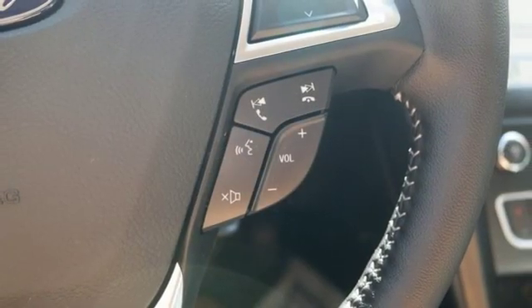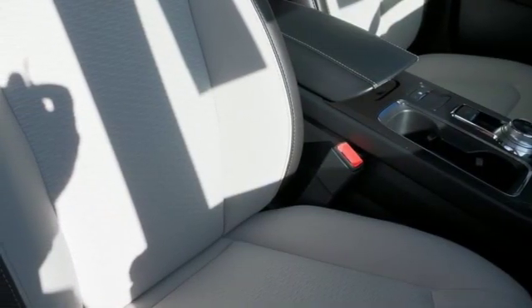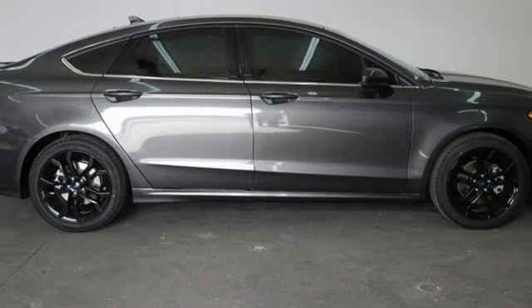Manual tilting steering column, automatic transmission, aluminum wheels, gas pressurized shocks, and turbo inline four cylinder engine.